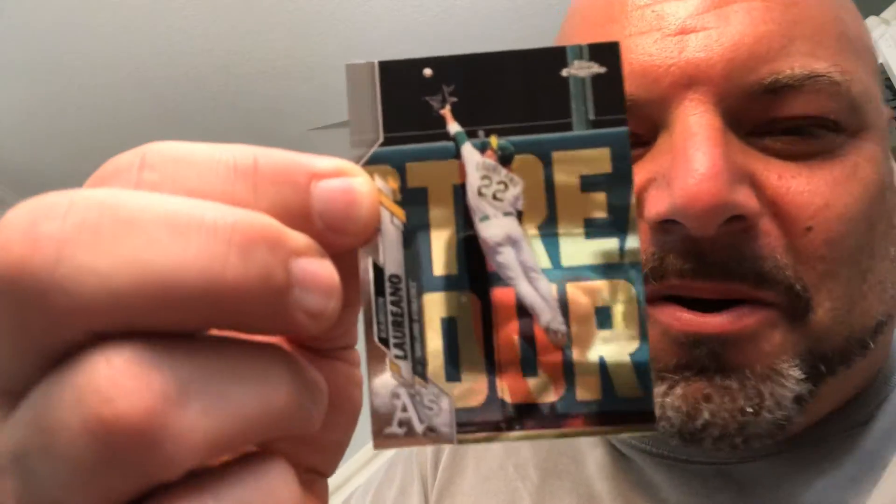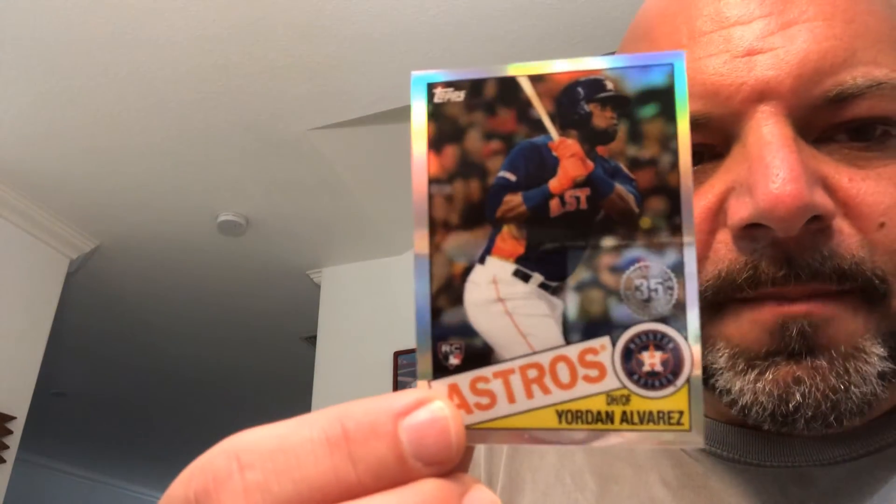Three more packs, guys, then we go on to the X-Fractors. We got the Vlad Jr. cup card, Eugenio Suarez, my boy Ramon — Laser Ramon. I love it, man. He's definitely becoming one of my favorite players in the league and he's got awesome cards. And I got a nice 35th anniversary Yordan rookie — the 1985 Topps design.